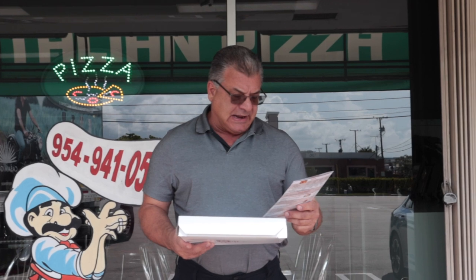We are here at Little Italian Pizza located at 448 South Cypress Road in Pompano Beach, Florida. Before I get started, I need you to like and subscribe to my channel. I need you in the comments section to please mention the places you'd like me to visit and I will most certainly make it my business to try to get there as best as I can.